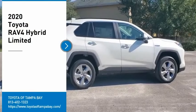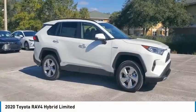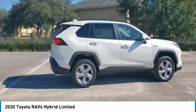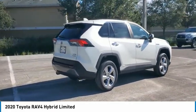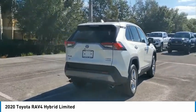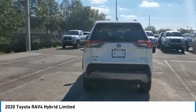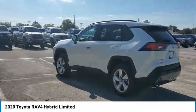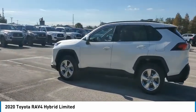Come test drive the 2020 RAV4. The RAV4 is one of the most fuel-efficient SUVs in its class. Versatile and efficient, RAV4 mixes the comfort and drivability of a sedan with the benefits of an SUV. This highly evolved, well-packaged crossover SUV lets you have it all.